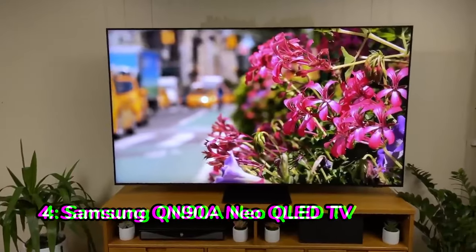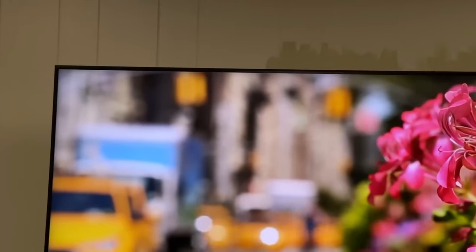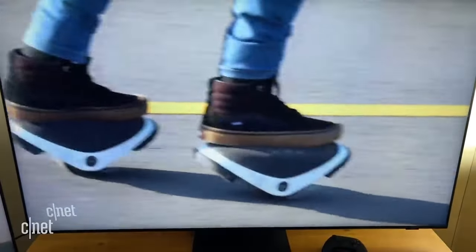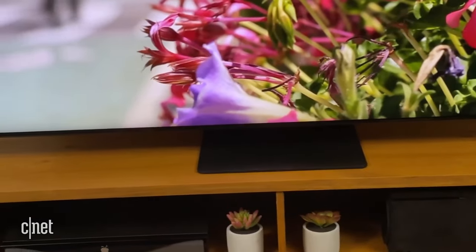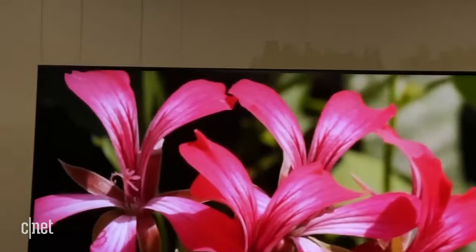Number 4: Samsung QN90A Neo QLED TV. The Samsung QN90A Neo QLED TV is another great choice for home theater enthusiasts who want a high-quality display with stunning picture quality. It has a 65-inch mini-LED display with a 120Hz refresh rate and a high contrast ratio, which means you can enjoy deep blacks and bright whites in your movies and TV shows. It also has a wide viewing angle so you can share your screen with others without any problems.